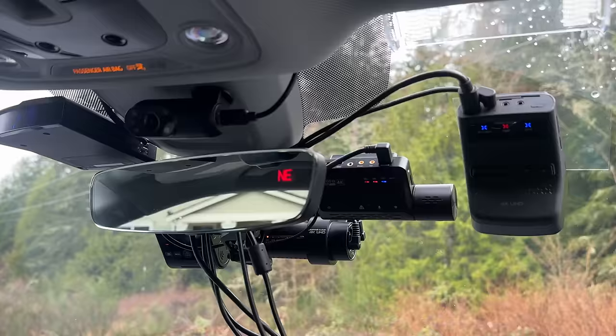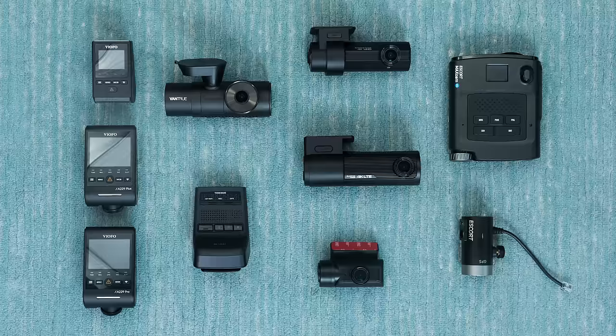In this video, we're going to do an overview of some of the best dashcams that are out there, go over some of the key features, the pros and the cons, and ultimately help you decide which dashcam is best for you here in 2024.